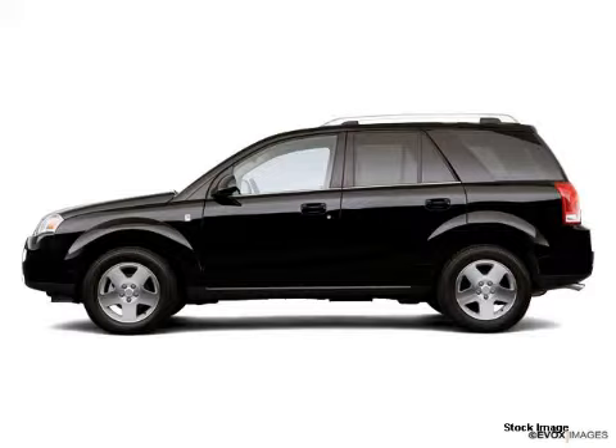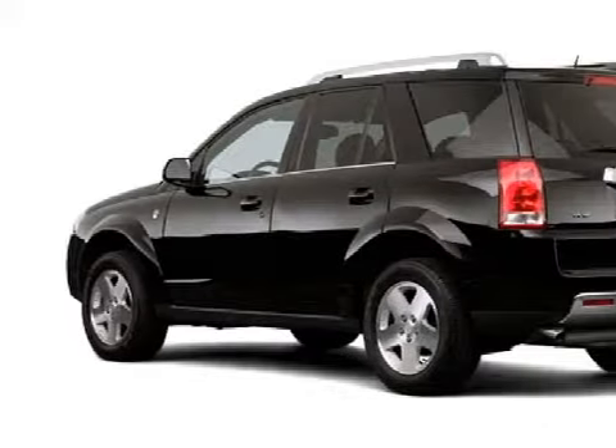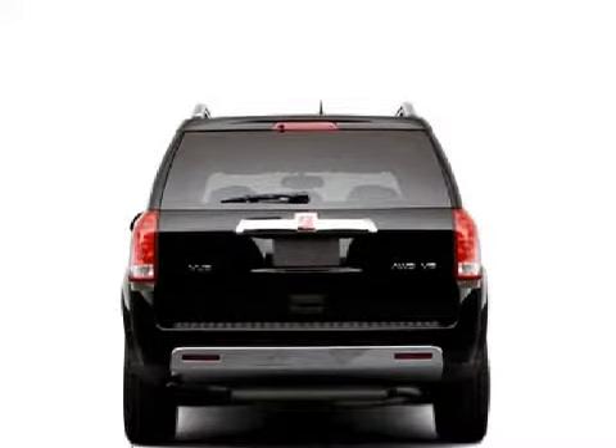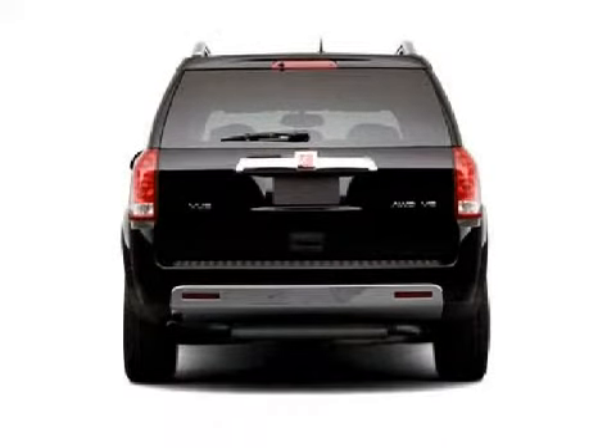This spacious 2007 Saturn VUE comes equipped with a powerful 2.2-liter in-line 4-cylinder 16-valve engine, a compliant transmission, and has front-wheel drive.